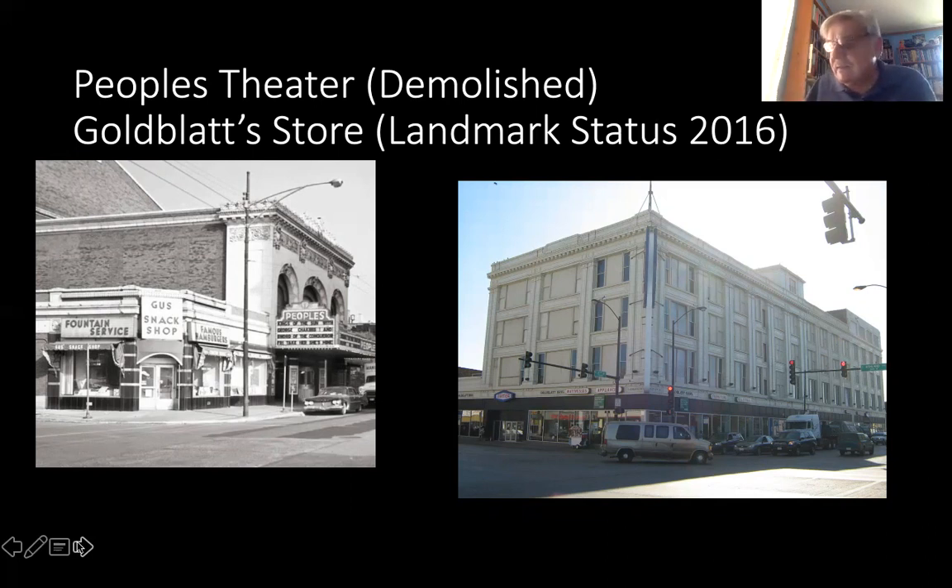By the way, I grew up in the Back of the Yards. I worked in the stockyards while I was in college as a livestock handler, and I had an intimate relationship with many of the people who lived there, worked there — their stories, etc. And it was one of the things that made me a historian, as I became more and more interested in why people settled in the stockyards.